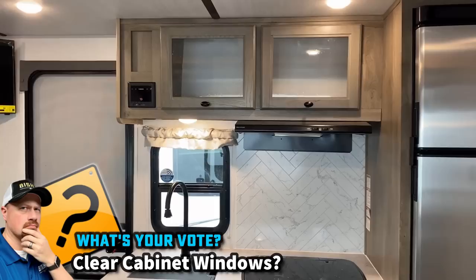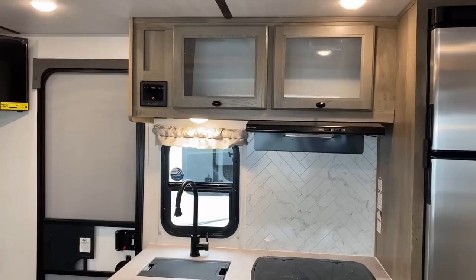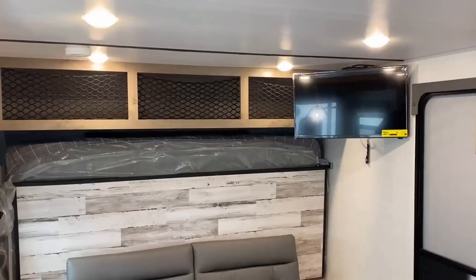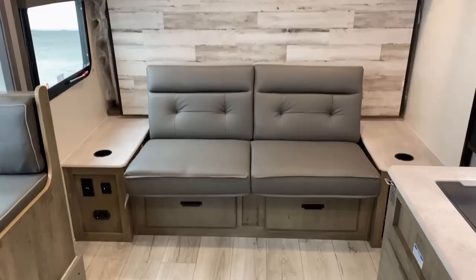They use clear glass inserts on those cabinet doors — I'm looking for a tiebreaker on whether I like that or not. It does make the camper look and feel a little bit bigger. But at the same time, if your cabinets are a little bit disorganized or in disarray — which is another way of saying disorganized — you get the idea.